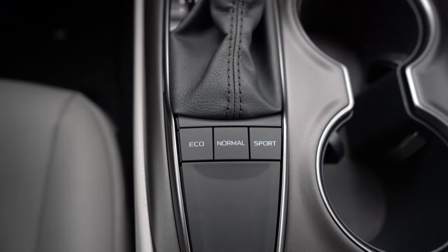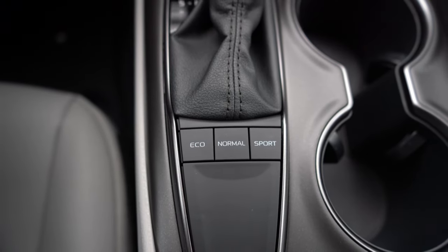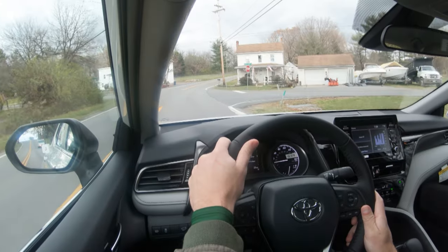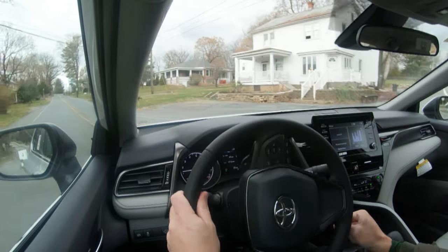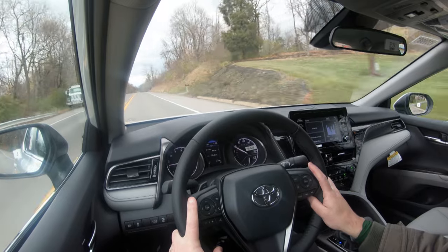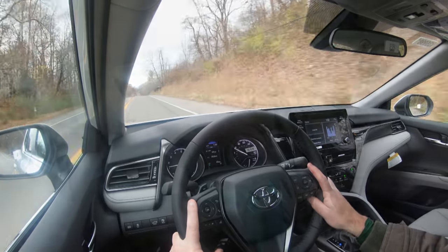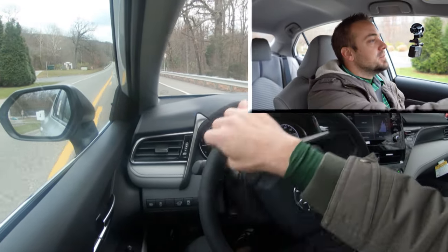Before we do any acceleration testing, I did want to mention the drive modes. Those drive mode buttons are located directly behind the shifter and include Eco, Normal, and Sport, adjusting things like shift points and throttle response. Now having got all of that out of the way, let's go ahead and put the acceleration to the test and see how quickly we can get our new 2022 Toyota Camry up to speed. I've got it in Sport driving mode.